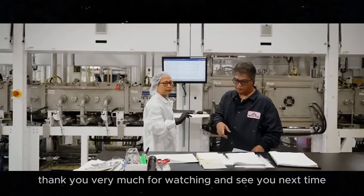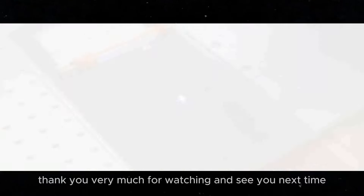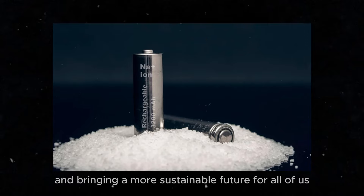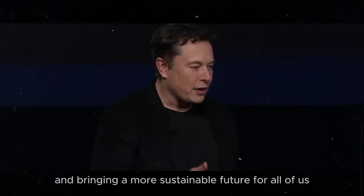Thank you very much for watching, and see you next time! Let's keep an eye on the innovations that are changing the world and bringing a more sustainable future for all of us.